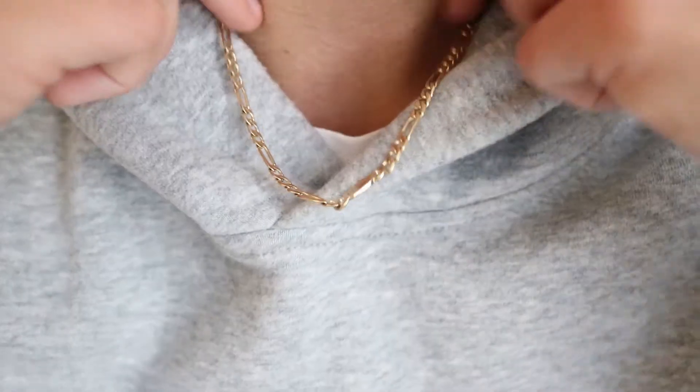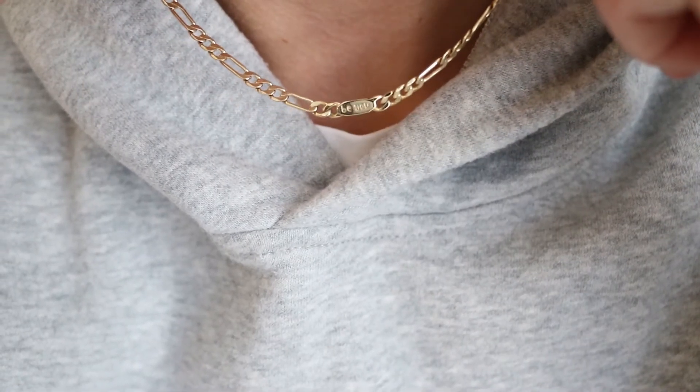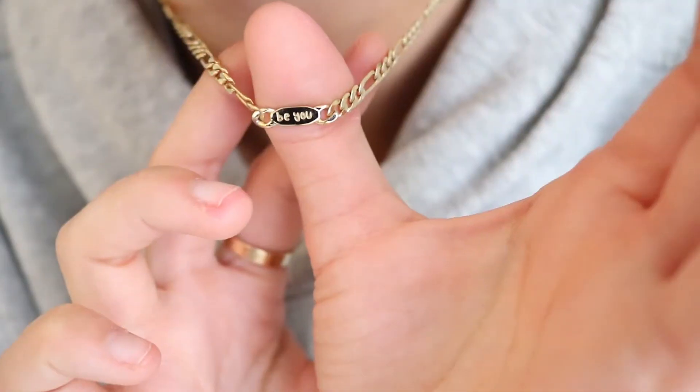If there's any jewelry related thing I would recommend, it is this curved chain from Ana Luisa. I have the gold one and it is in collaboration with Yusuf on YouTube. I always get complimented on this — I wear it almost every single day. I would be wearing it right now, but I'm wearing silver jewelry today.